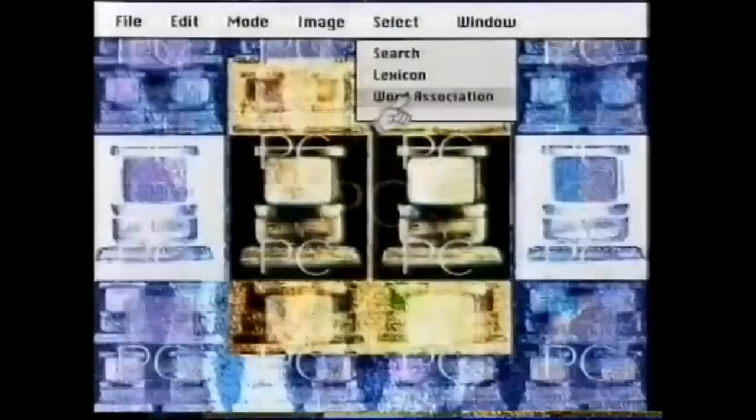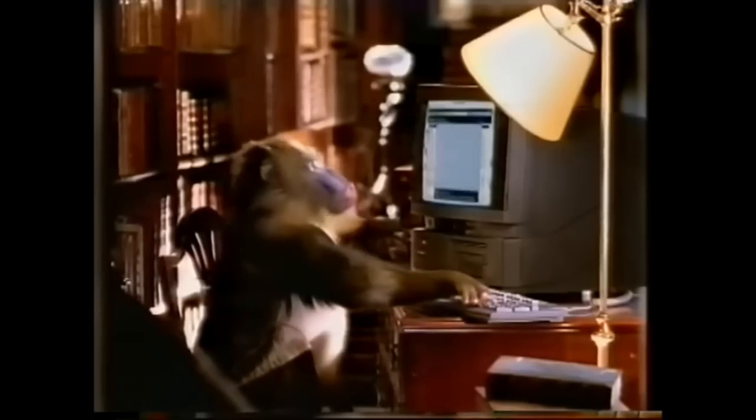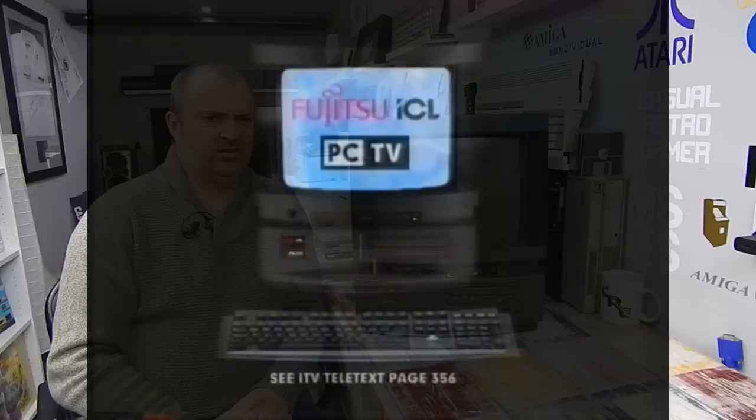It's only 40 seconds long so let's take a quick look at the TV advertisement released alongside this thing. The ad features a word association game — PC, mouse, cheese, moon, space, man, track, door, window, box — ending with TV and PC alternating. Or maybe not. The only thing that advert tells me is that Fujitsu ICL had no idea whatsoever how to market this thing.